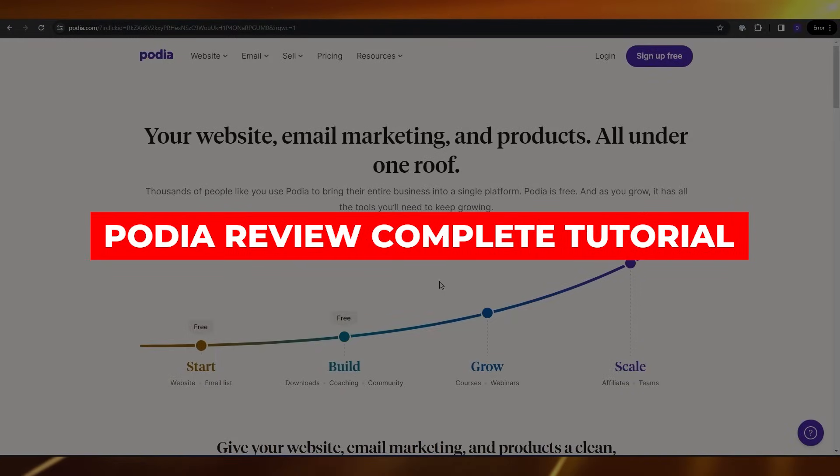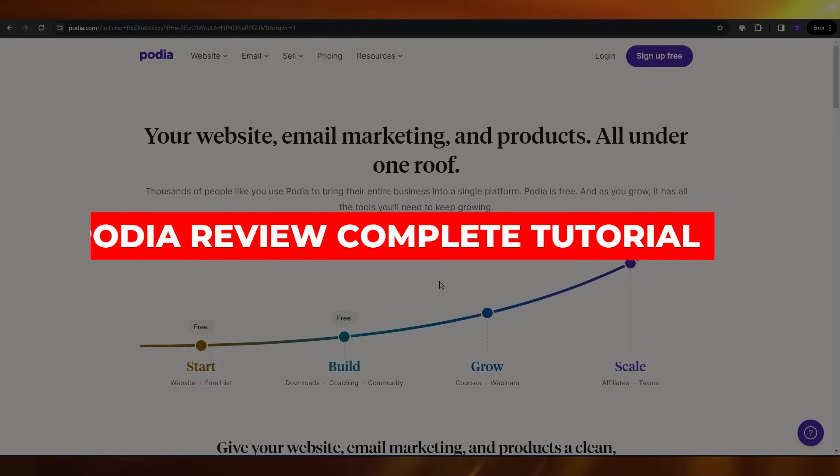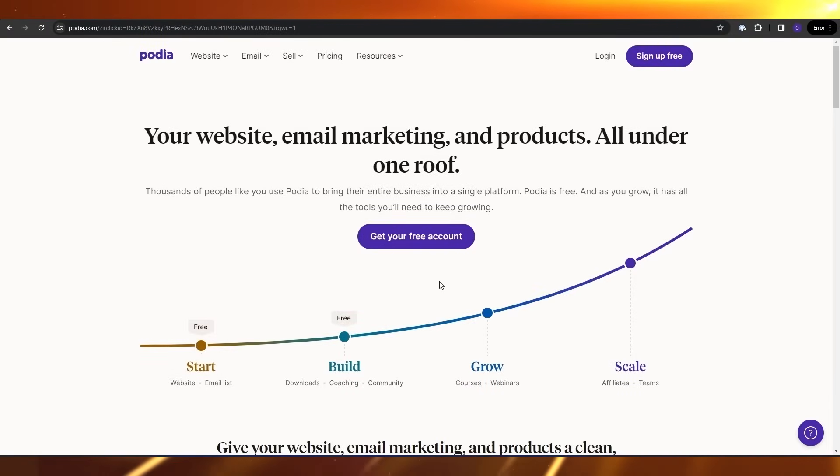Podia review. Hi guys, in this video we're going to be reviewing Podia, telling you all its features, and highlighting mainly the email features. So let's get into it.